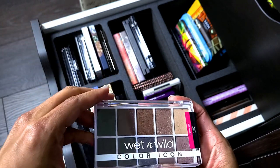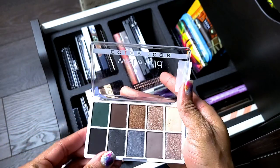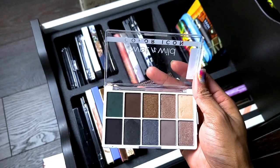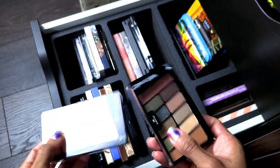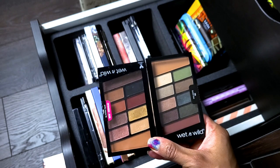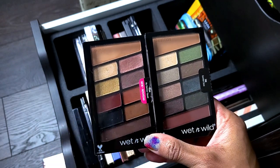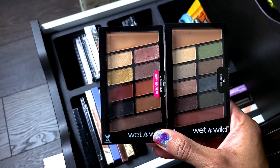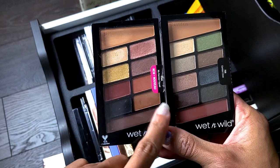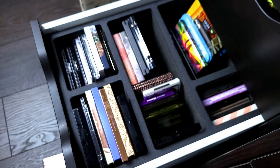Wet n Wild Color Icon in Lights Off — not getting rid of this. I just got this, want to keep some drugstore options, and I used it and liked it. I also have two other Wet n Wild eyeshadow palettes and I'm going to keep both of them. These are great affordable options — one of the better brands as far as eyeshadows go. I like these, LA Girl, and e.l.f. I also did a comparison of one of these with the Soft Glam; because of the greens I loved it of course.